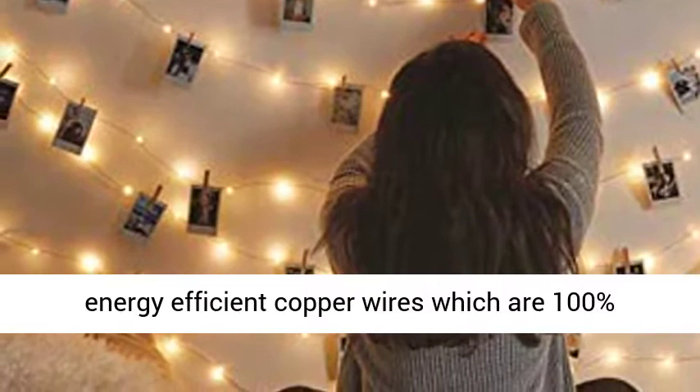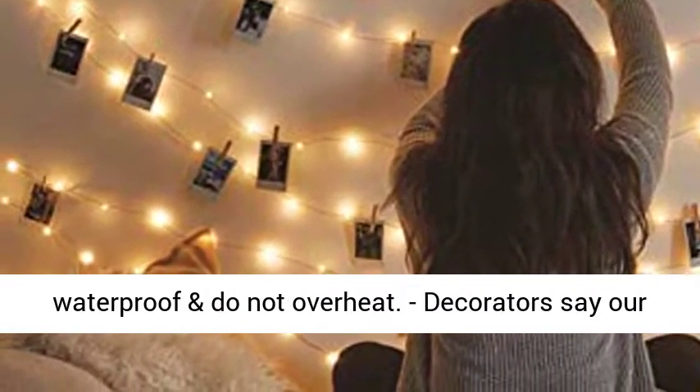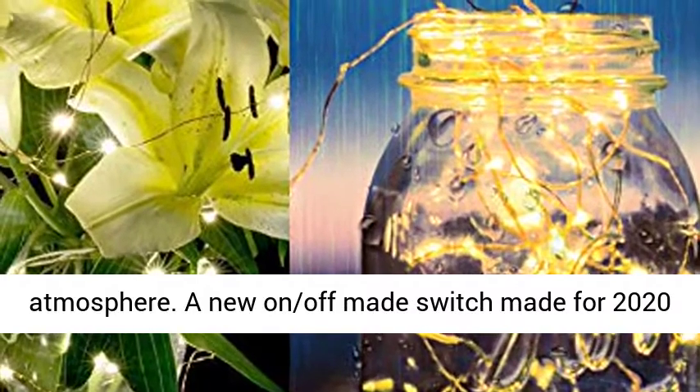Upgraded with an on-off button, expertly crafted with energy-efficient copper wires which are 100% waterproof and do not overheat. Decorators say our string lights add the most elegant glow to any atmosphere.